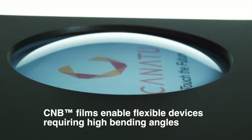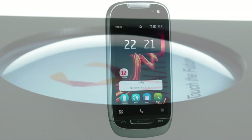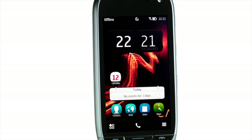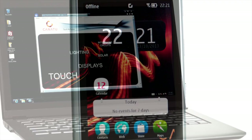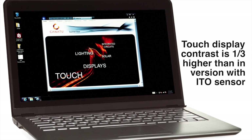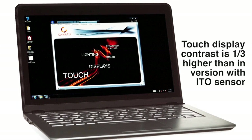CONATU's films will also soon be applied in flexible devices requiring high bending angles. This year, CONATU's CMB films have enhanced the touch experience in consumer electronics products such as this high-performance smartphone and this 13.3-inch Windows 8 Ultrabook, where the touch display contrast is one-third higher than in a version with a traditional ITO sensor.